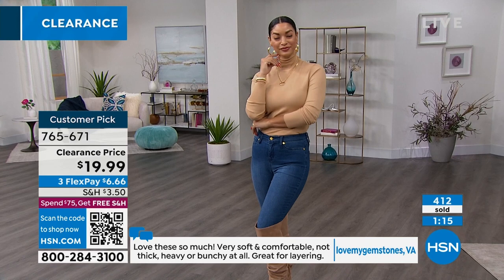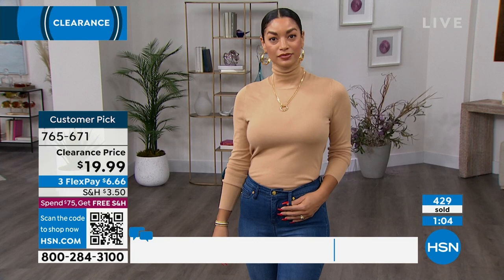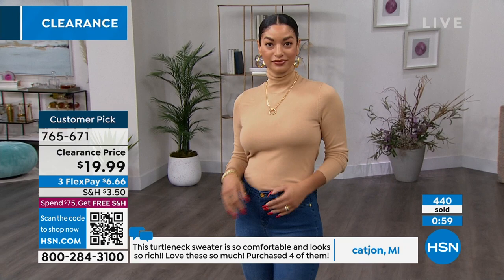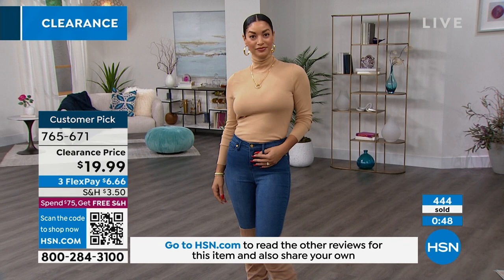Love My Gemstones in Virginia says, 'Love these so very much — very soft and comfortable, not thick, heavy, or bunchy at all. Great for layering.' Cher in Tennessee said, 'Soft and not heavy at all. Some sweaters are too thick, but this one is perfect.' Kat in Michigan said, 'This turtleneck sweater is so comfortable and looks so rich. I purchased four of them.' That was at $43.25 — not $20.